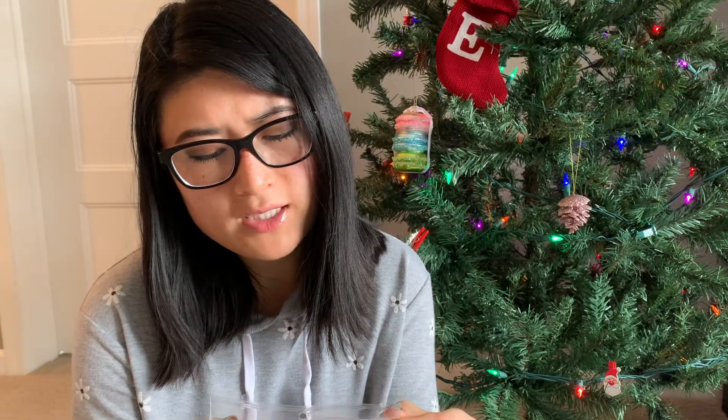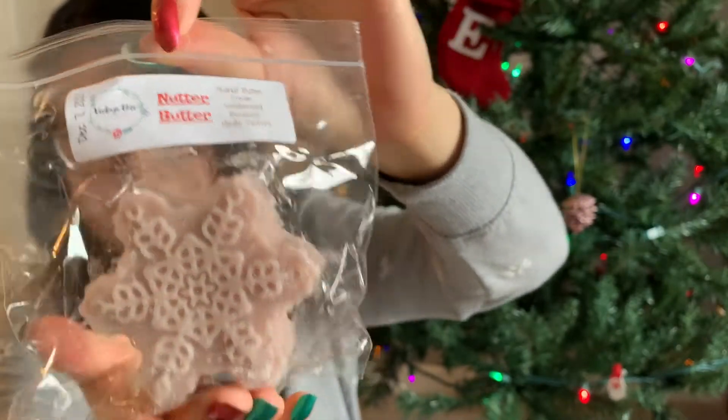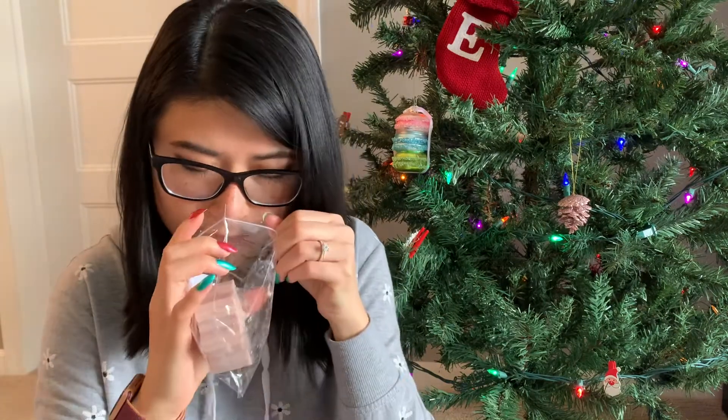I got a few snowflake shapes. The first snowflake is Nutter Butter — peanut butter cream sandwiched between vanilla wafers. I'm not sure if I already have this, but if I do it's in a smaller shape. This one is really good — I do smell the peanut butter already, and it was poured December 7th. It kind of reminds me of that peanut butter Girl Scout cookie sandwich — like two cookies squished with a peanut butter cream frosting in between, not actual peanut butter. I really, really like this one.